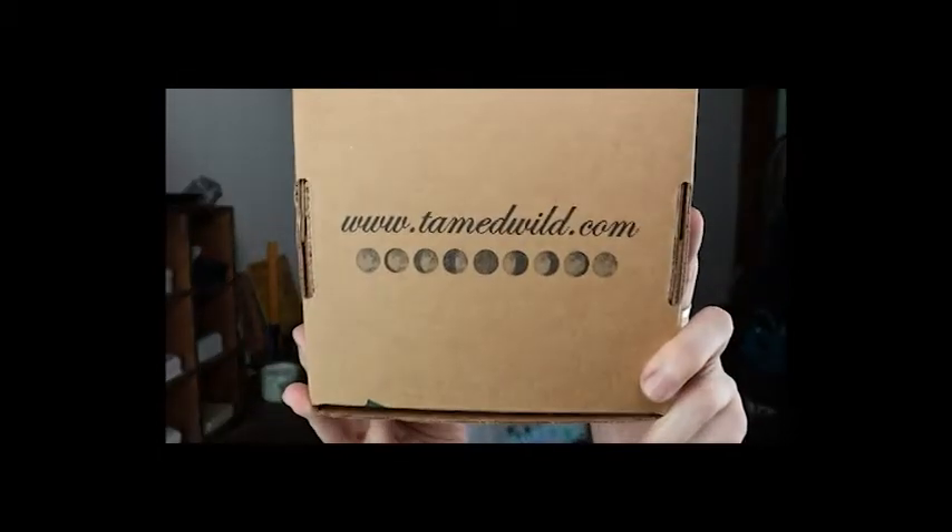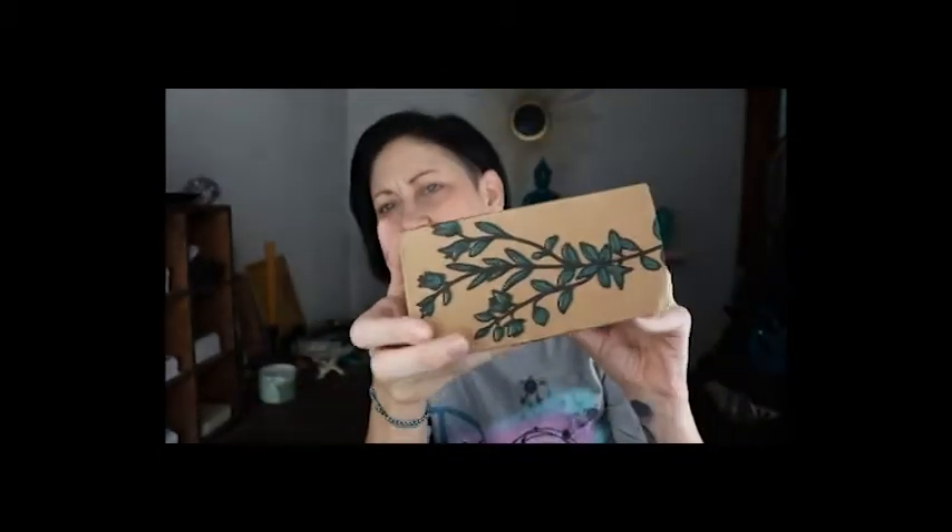On my channel I like to do witchy subscription unboxings, one self-care subscription box, and tarot and oracle deck unboxings and reviews. There is their website — how cute, they've got moon phases and pretty fine things on the ground. This is only my second box with Tamed Wild. I think I ordered like six months worth at a time because it's pretty cheap — I think it's like twenty dollars a month or maybe less.